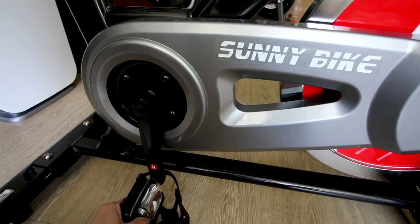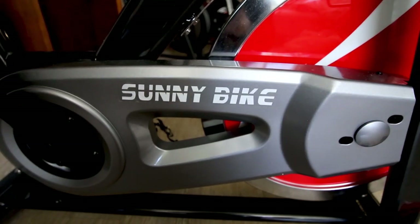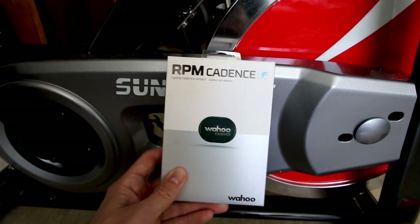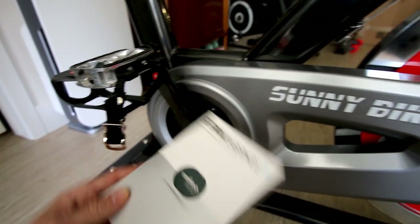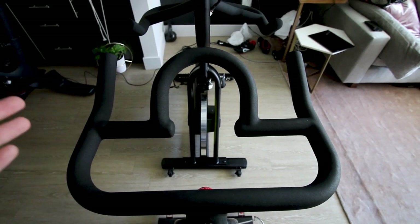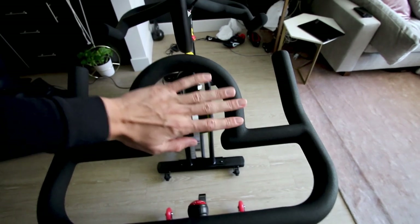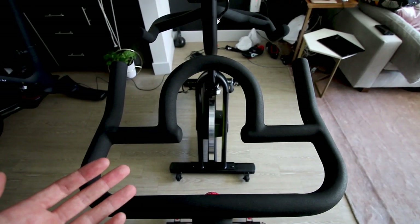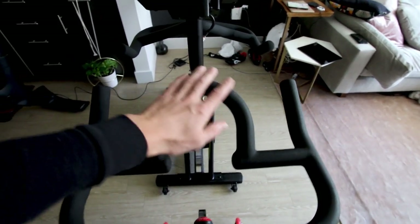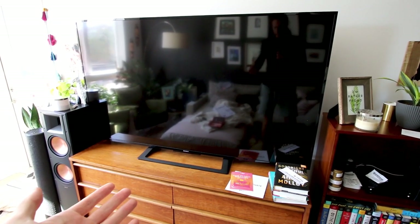Since there's no cadence sensor on the Sunny bike, you won't get cadence metrics back either. However, many people solve this by installing a Wahoo cadence sensor on the crank arm, which gives you your cadence. On this particular B1002 model, there's also no place to directly attach a tablet to the handlebars, so if you want to do Peloton digital classes you'd need an external mount or just set the bike up in front of a TV.